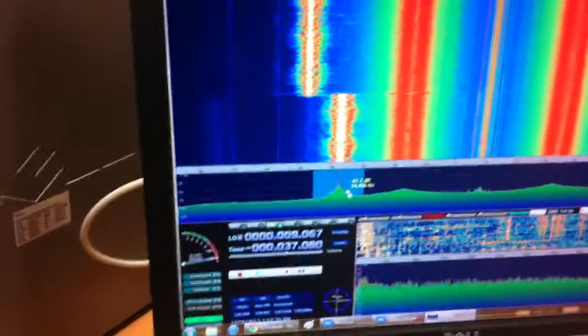So there you go, there's my project. I've tried it on AM and music works a hell of a lot better on FM, so that's why we use it.